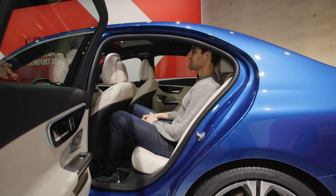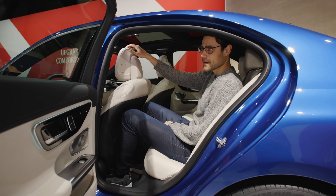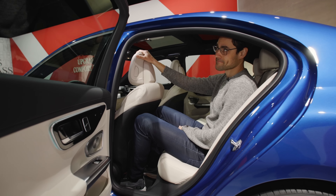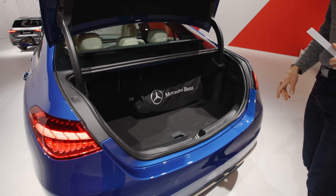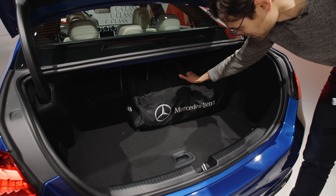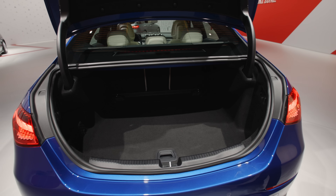The AMG line interior features beautifully done ambient lighting around the cabin, and also inside the air vents right here — very fancy. I also prefer the AMG line steering wheel; it has these two horizontal fins that are split. Again, there are capacitive buttons on the steering wheel, and they are just not so good to control while driving — I think they are a step backwards. The steering wheel itself, however, delivers a great driving experience, as we already know from the Mercedes E-Class.